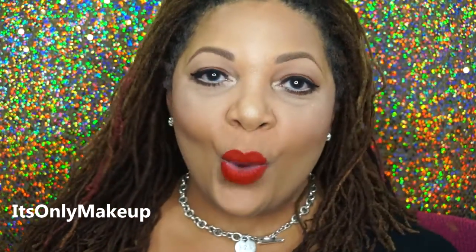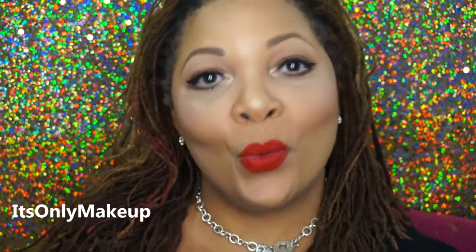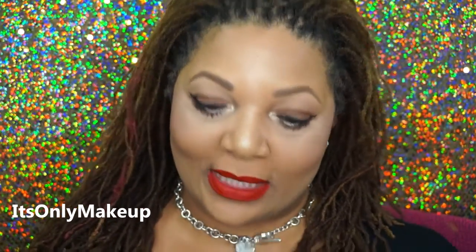I'm in love with the go-go lashes, that is. Hi everybody! Welcome back to It's Only Makeup. I am Diana. I'm back with a very quick haul. I'm so excited to show you the wonderful things that I picked up recently.